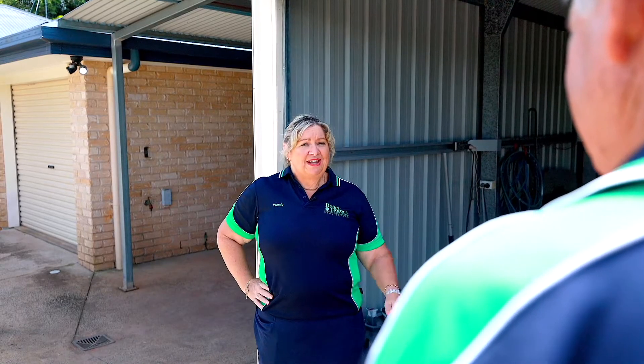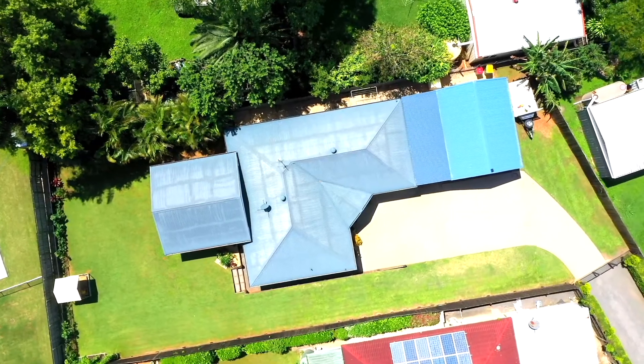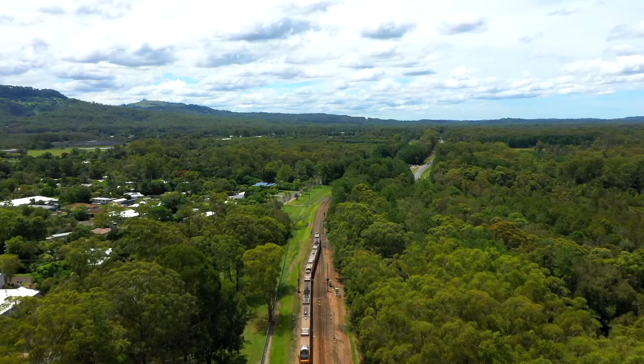Alright, well if you're having the man cave I'm having the entertainment area. Have you seen the size of it? Tucked away at the end of the cul-de-sac is this 1052 square meter fully fenced block, with the home offering privacy and close proximity to shops, schools and rail.